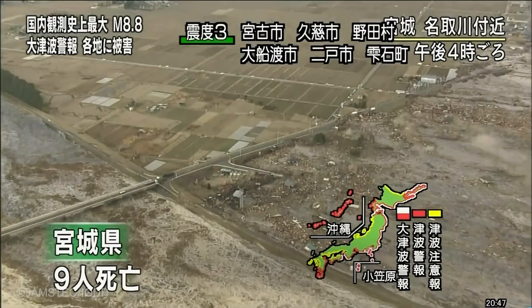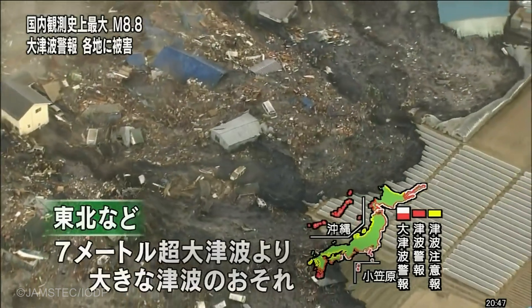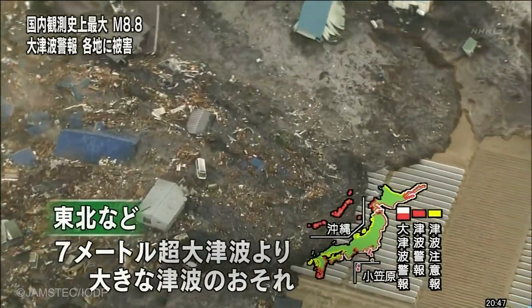Having so much slip in the shallow part of the fault zone made it a much bigger earthquake than anyone expected, and it also created a much bigger tsunami than anyone expected.